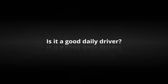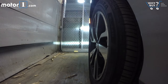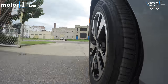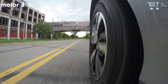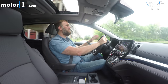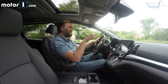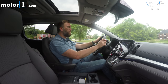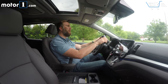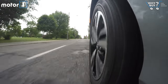Is it a good daily driver? Yes, the short answer is yes, and there are three really big reasons why. Number one is the Odyssey is pretty quiet — not a lot of wind noise on the highway, and even around town on bad roads we're not getting a lot of impact noise from the tires. The second thing most minivan daily drivers are going to appreciate is a nice compliant suspension. Honda hasn't made it really soft like those old minivans, but it still really irons out the road.